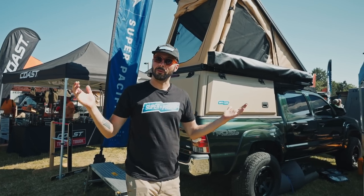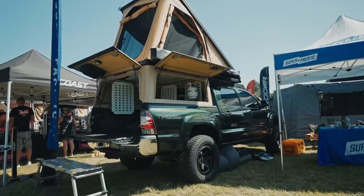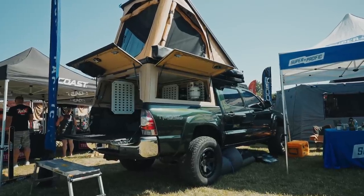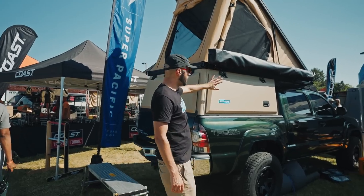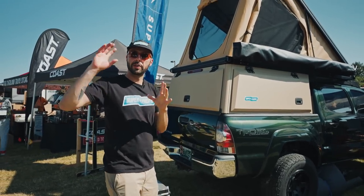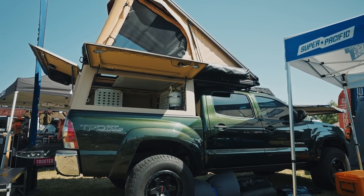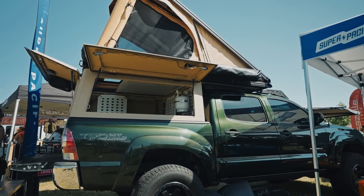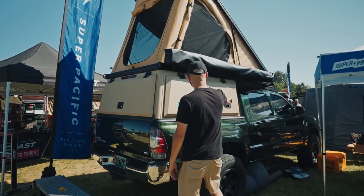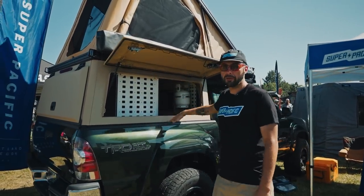My name is Sasha, I'm with Super Pacific. We're out here in Redmond, Oregon for the PNW Overland Expo. We make an all-aluminum wedge-style camper with a canopy portion built into it. Our construction uses solid body rivets put together like an airplane, which makes it lightweight, really flexible, and super strong. The box tube construction allows wire chasing throughout the entire fuselage of the camper.